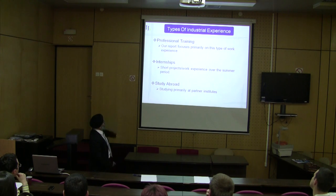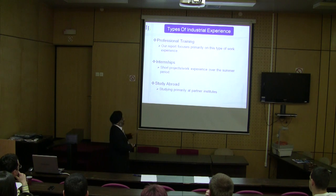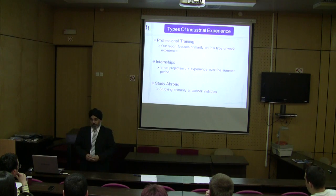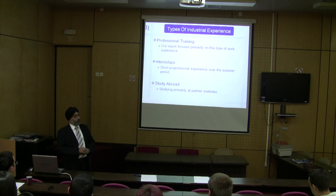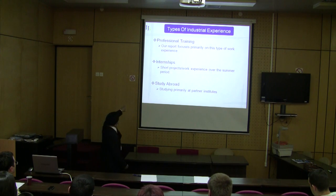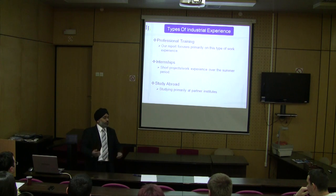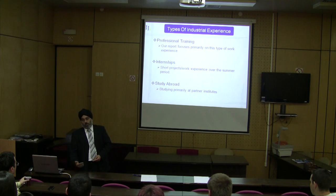We're also looking to move towards short internships, which are short projects or work experience over the summer period. Back in September last year, we contacted over a thousand companies — we set up our own call centre and contacted companies from a list. The idea of internships is growing with smaller companies, but it's still in its early days. We also have partner institutes in Europe for study abroad, where students go to France, Germany, or Switzerland to study and perhaps do some work there, gaining international experience and language skills.